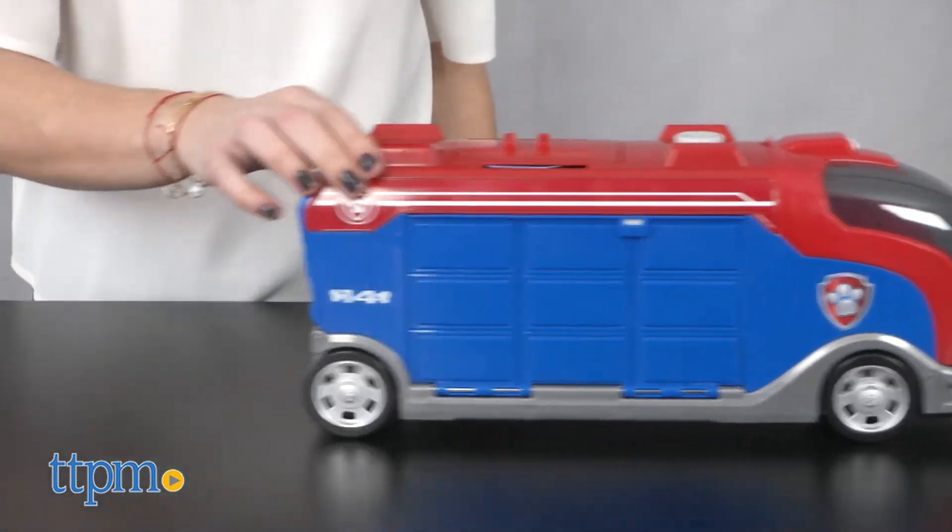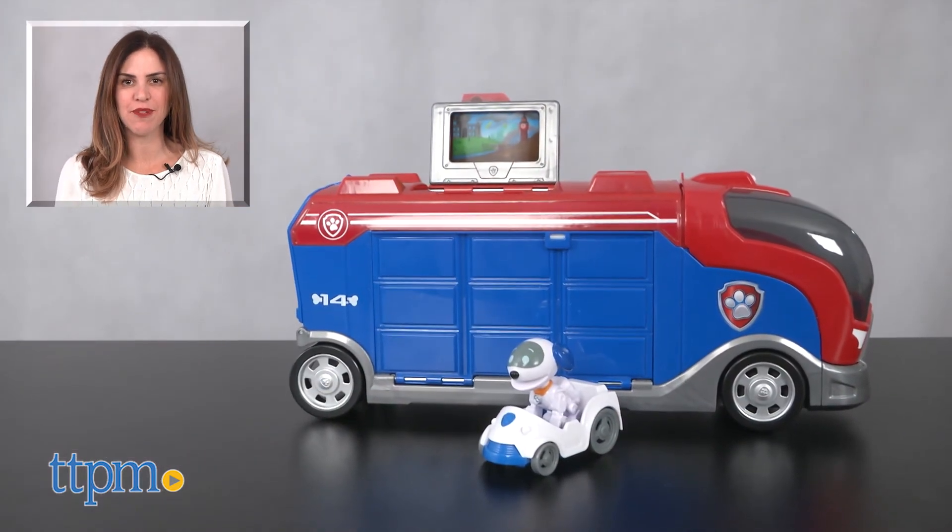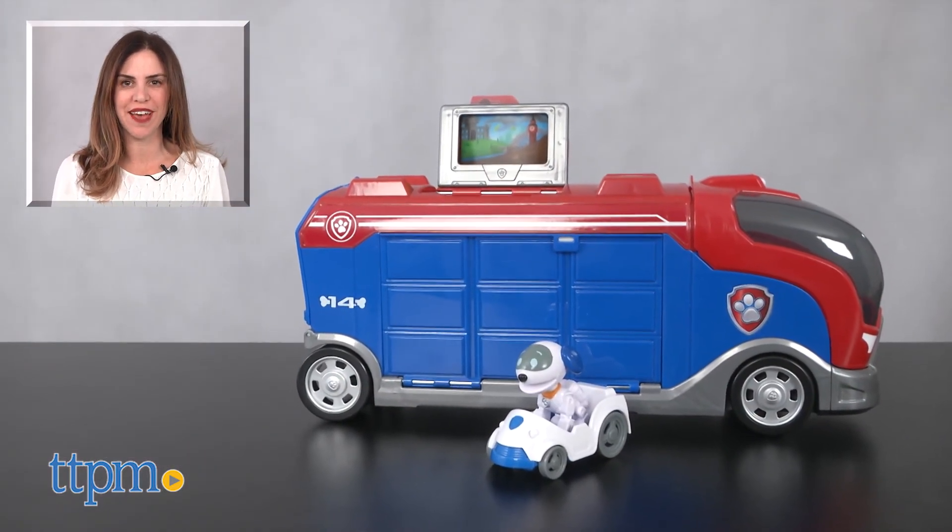Three button cell batteries are included. For where to buy and current prices, find us at TTPM and subscribe to our YouTube channels for more reviews every day.